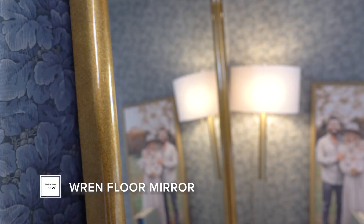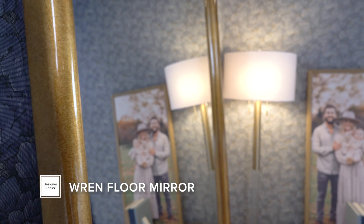My favorite Designer Looks piece has to be this red mirror, because it looks like a much higher price point than you would think, and it's just really beautiful.